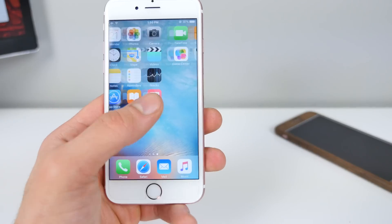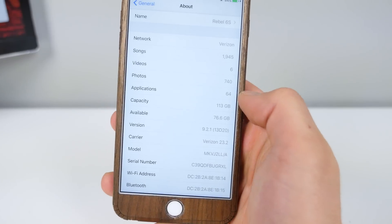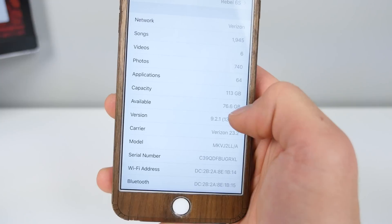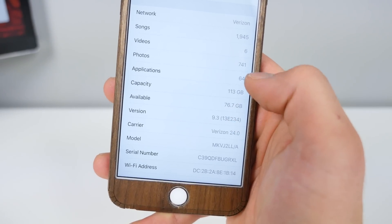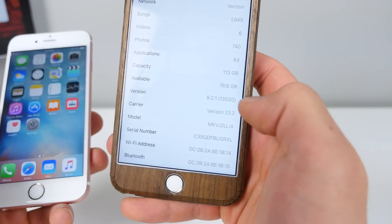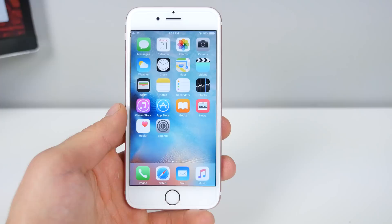So iOS 9.3 on my 6S — I want to show you guys what happened before and after updating. Before updating on 9.2.1 on my 128 gigabyte 6S Plus, I had 76.6 GB available, 113 GB capacity. After updating, 76.7 — so not as big of a change as other times, just 0.1 gigabyte added. Not much in terms of clearing up storage.